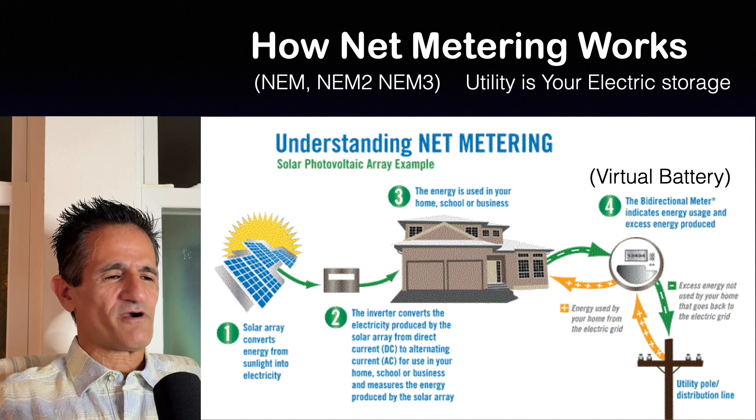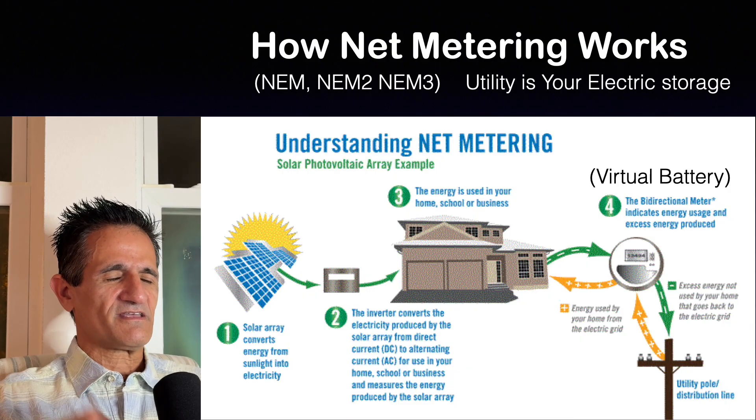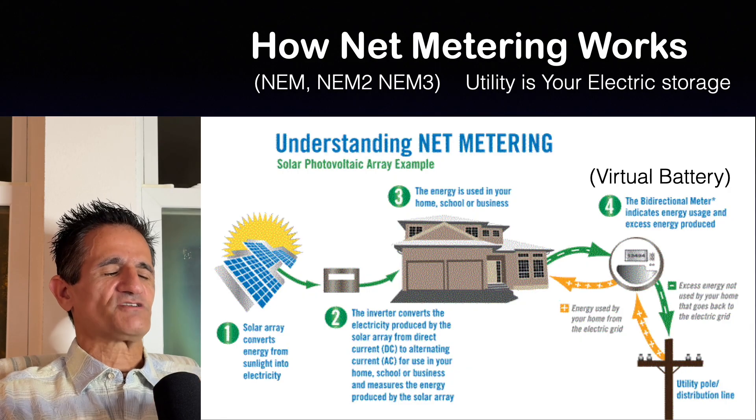I should mention, however, that if you're using more electricity than you're producing, your meter would not go backwards — it would go forwards. It's only when you have excess electricity that your meter goes backwards.